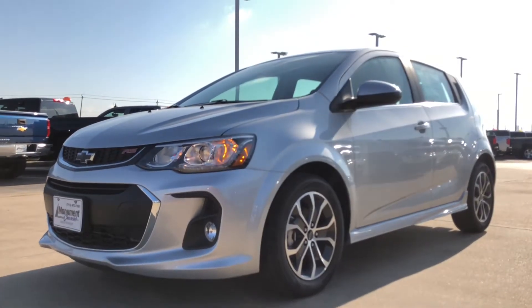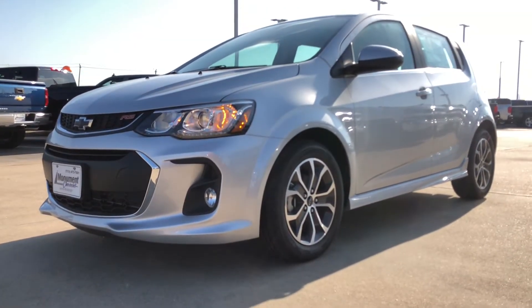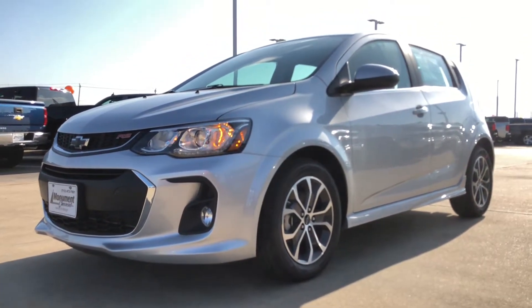What's going on guys, for today's video we're going to be taking a look at the all-new 2018 Chevrolet Sonic RS hatchback.